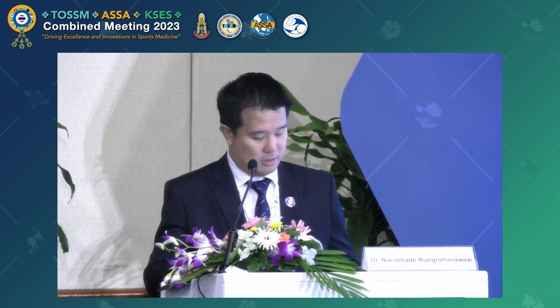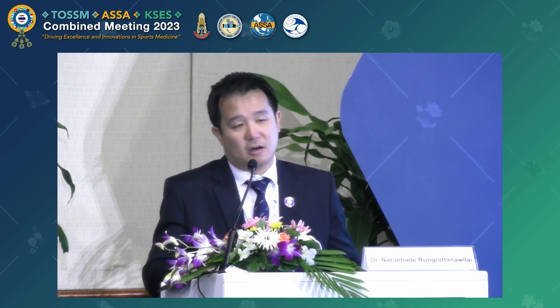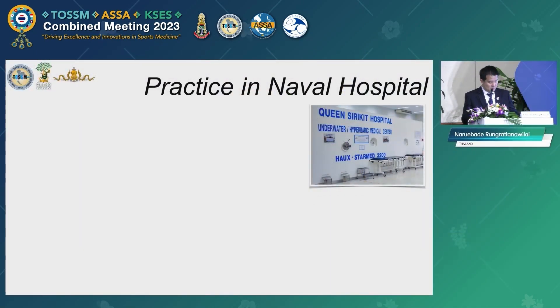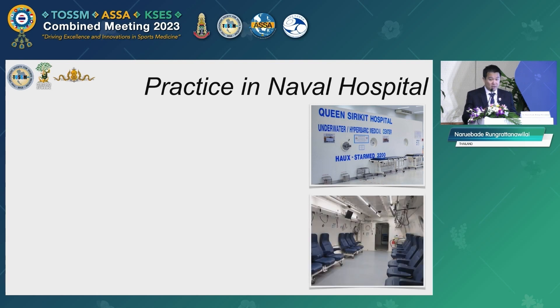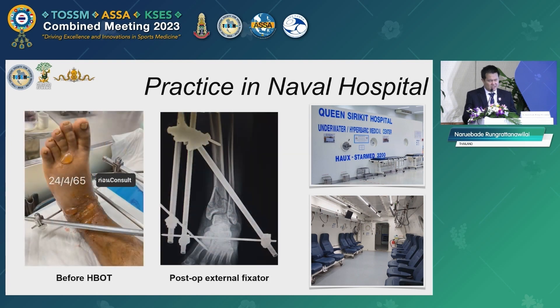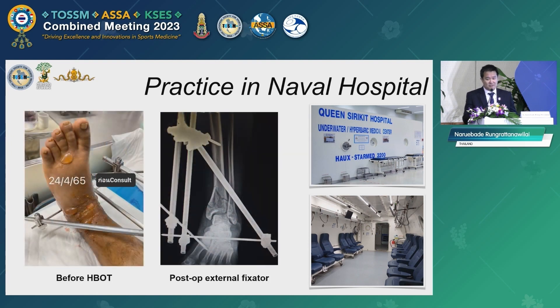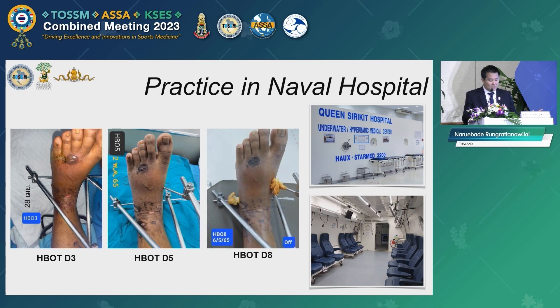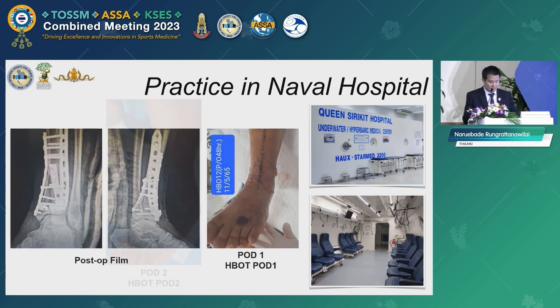As a benefit of practicing in a Naval Hospital, we have a great opportunity to access the modality called hyperbaric oxygen therapy. In our hospital we have a multi-place hyperbaric chamber available for 12 patients, including attendants for taking care of patients during diving operations. For example, this is a compound distal tibia fracture with severe soft tissue injury. Hyperbaric oxygen therapy was routinely used in such cases both preoperatively and postoperatively, even after external fixation while waiting for the swelling to subside.